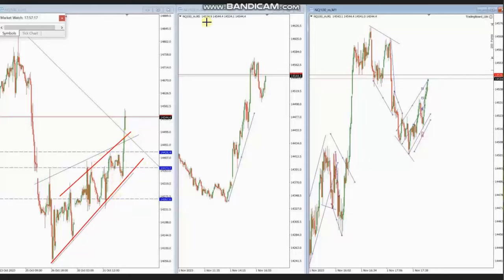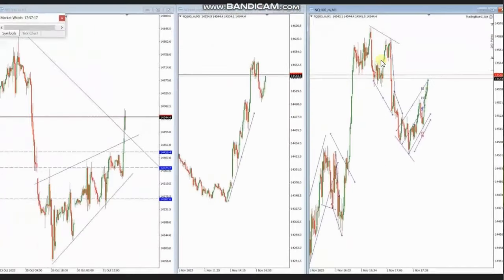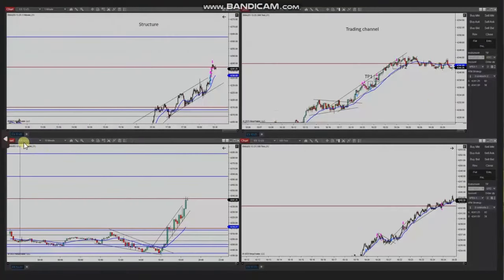You can see the uptrend channel also in the structural chart. So using the one-minute trading chart, she identified this area of pullback, entered long positions, and managed and closed it with exit stage number one with profit. Thank you HS for sharing your trades with us.